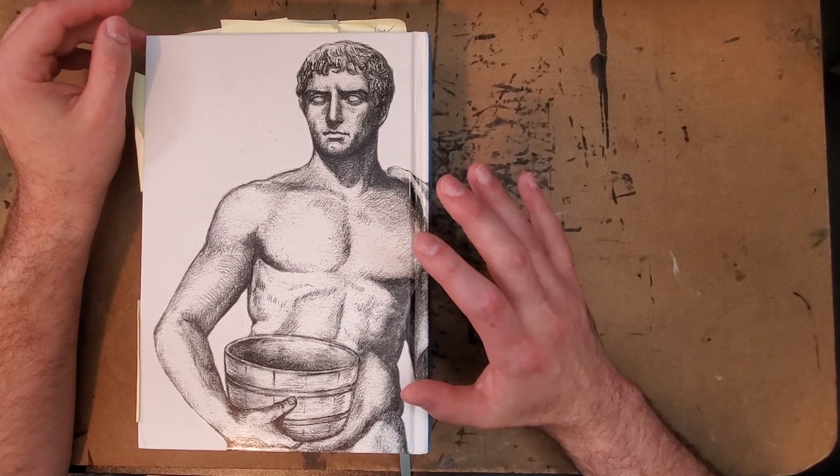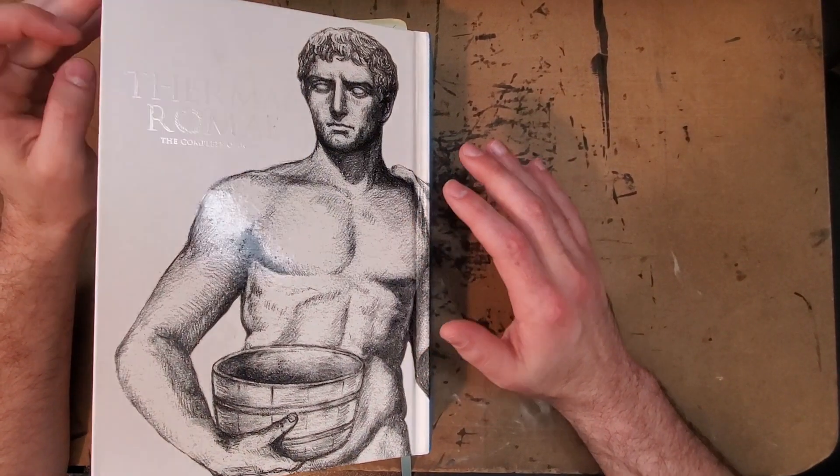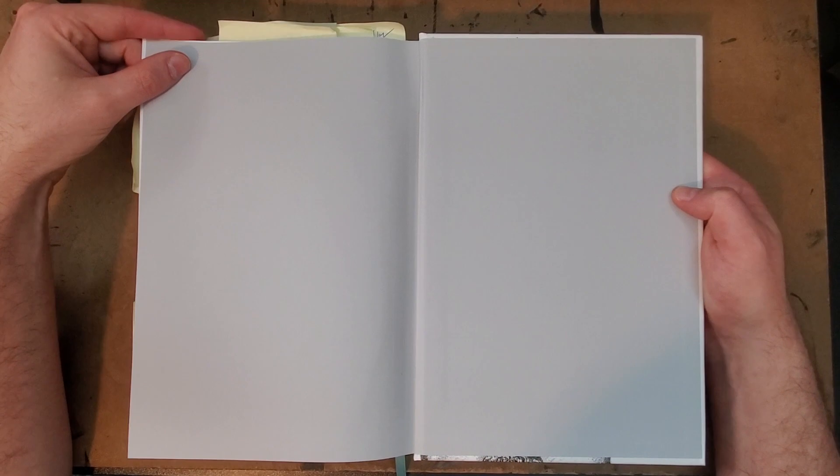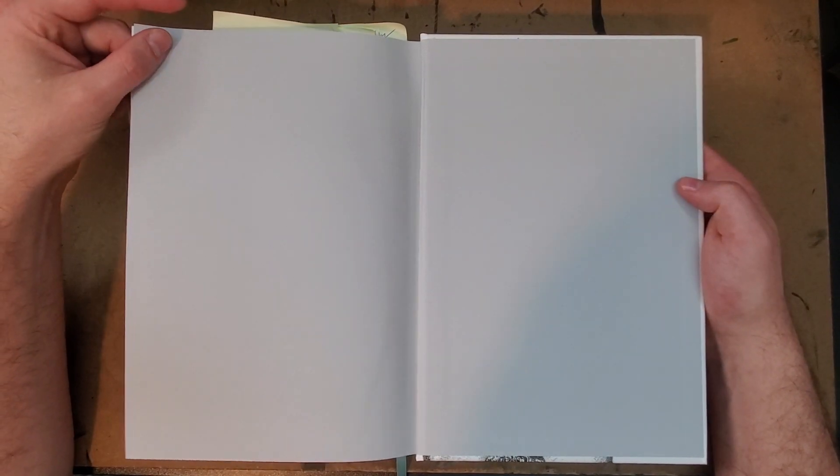I don't even remember putting it on my Amazon list for Tori to have bought it for me, I don't remember where I saw this, but I am so glad that she saw it and got it for me, because it is just a really cool book.